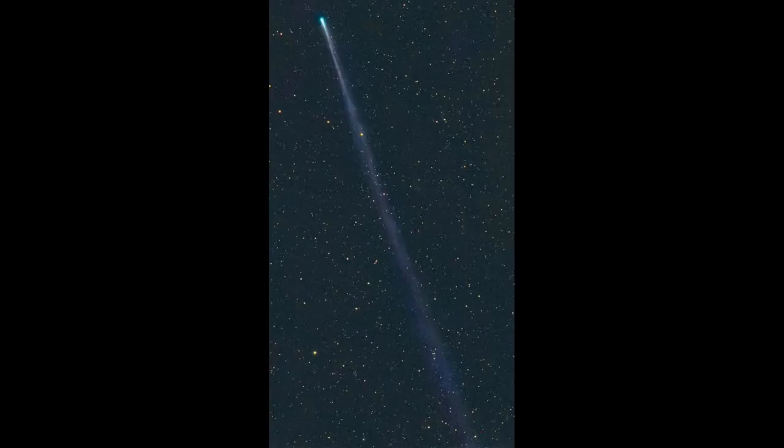Physically, ISON's tail is about 12 times wider than the Sun. So when the head of ISON plunges into the Sun's atmosphere on November 28th, more than 15 million kilometers of the comet's tail will still be jetting into space behind it.